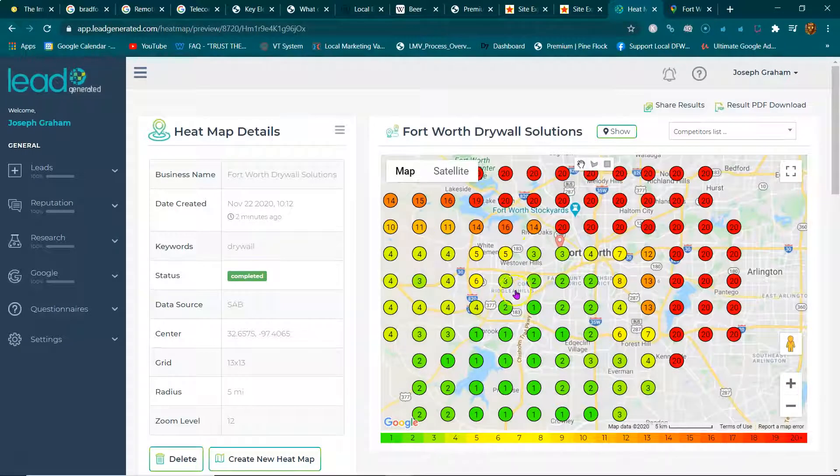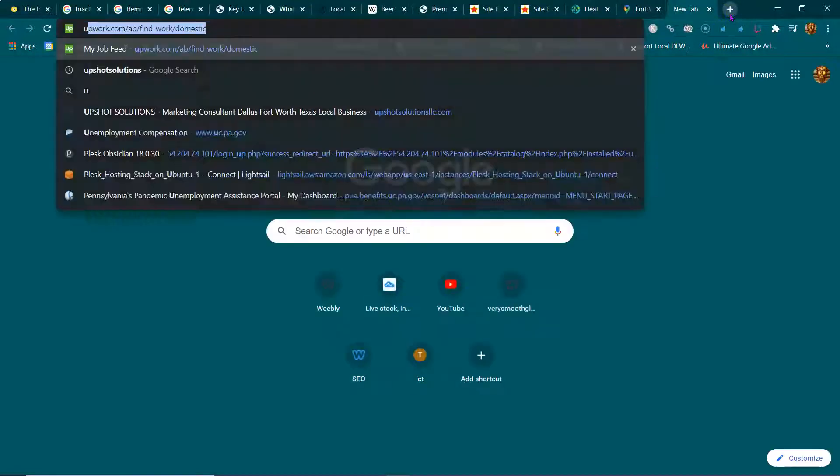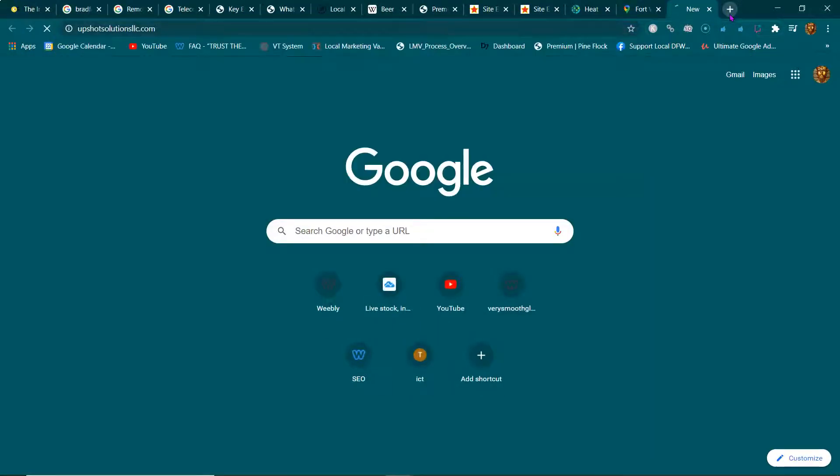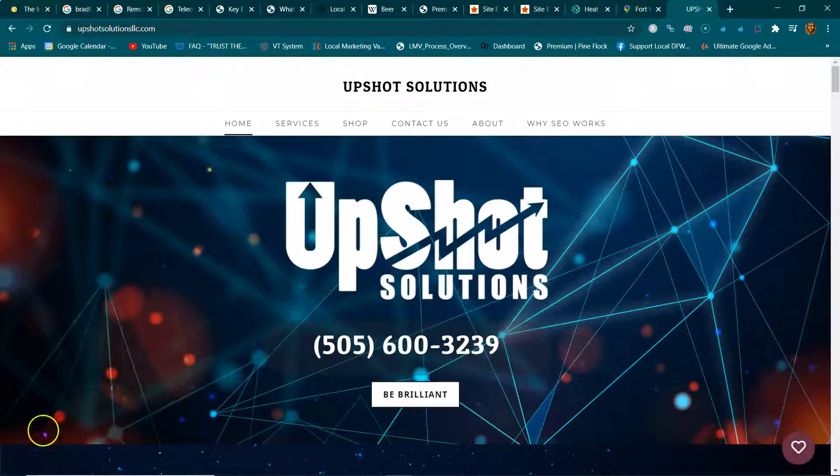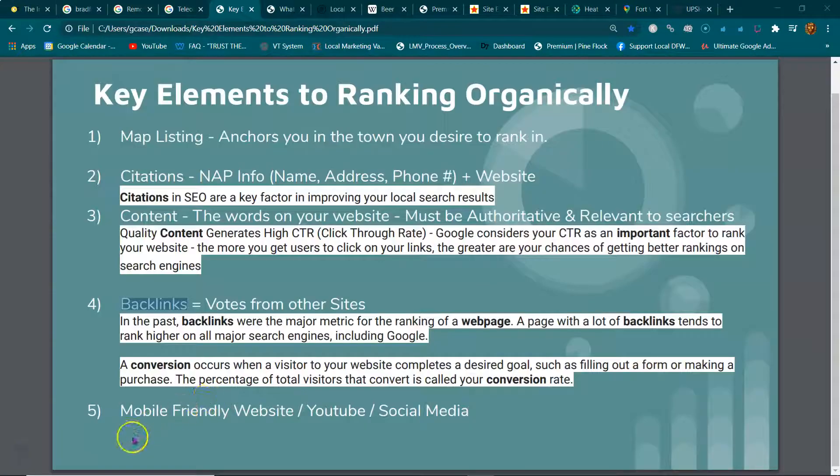This is a useful tool. If anybody has a map listing and wants to see where they rank, just hit me up. To recap: we went over map listing, citations, content, and backlinks.